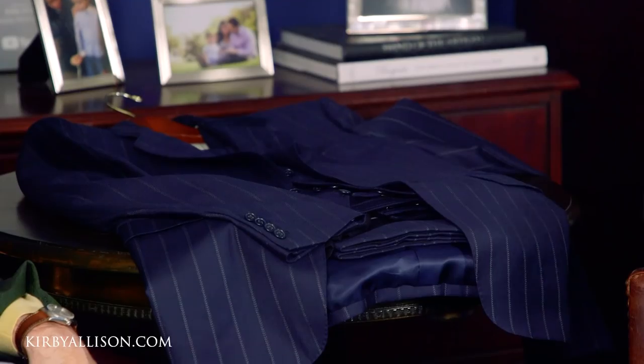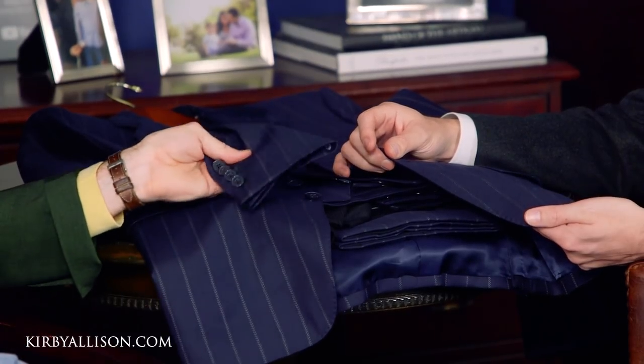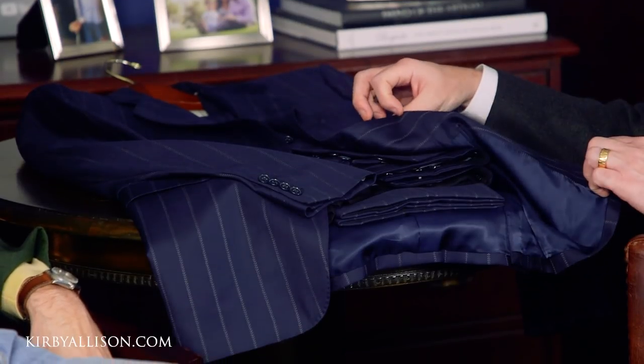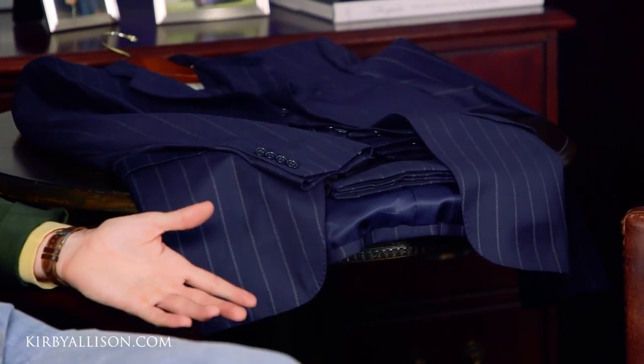This cloth was designed by Alan and Luciano Barbera at the Carlo Barbera Mill about eight or nine years ago. It's one of the few final cuts remaining. We thought it was really great for you. You mentioned that you don't really have a pinstripe or chalk stripe suit, which was surprising for someone as stylish as you seem to be. So it was exciting to think about something that could round out your wardrobe and also ease you into this type of garment.